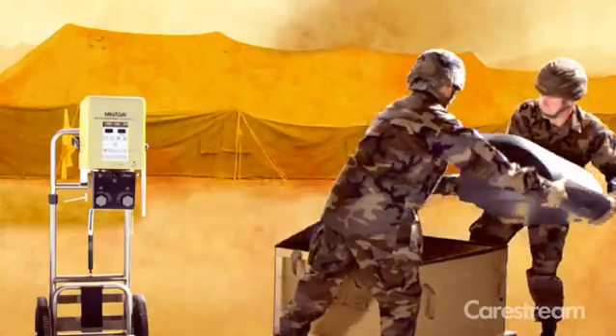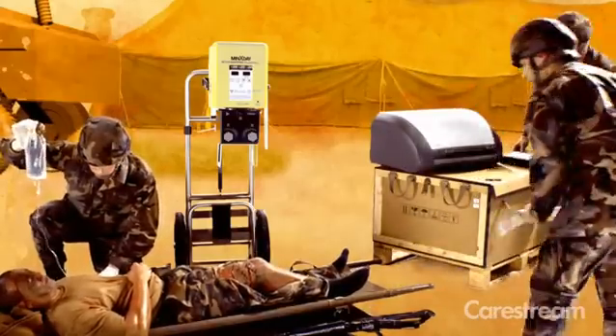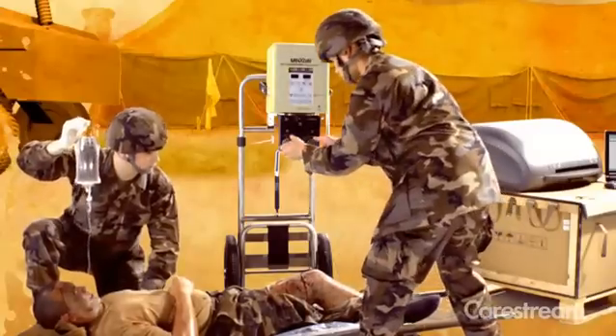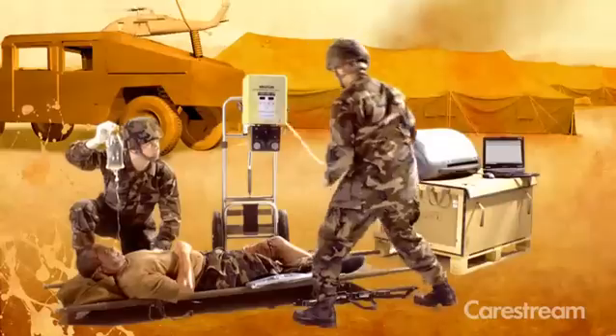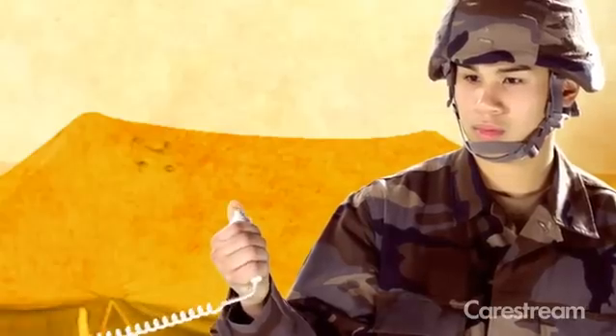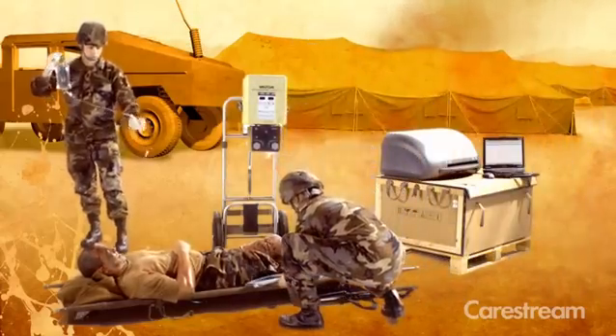Suited for extreme working conditions, the VitaCR system has passed military standards for storage and operational conditions, including high-low temperatures, humidity, vibration, and high-dust sand environments. You can be assured that the VitaCR does not require any special air ventilation system and will provide reliable, high-quality imaging when used in any environment.